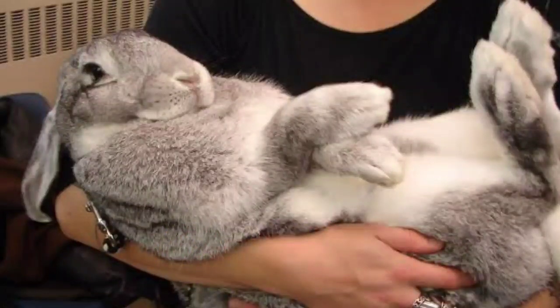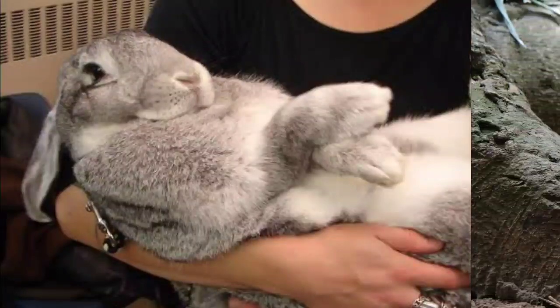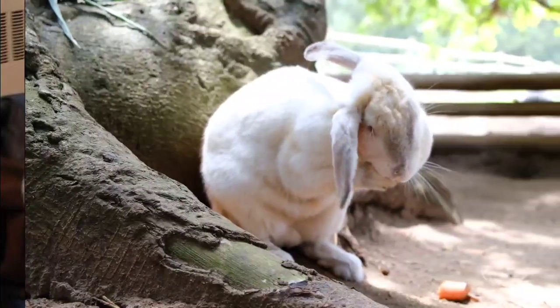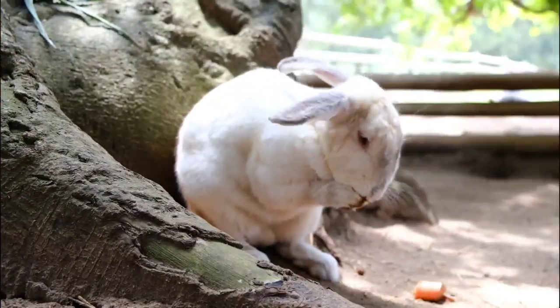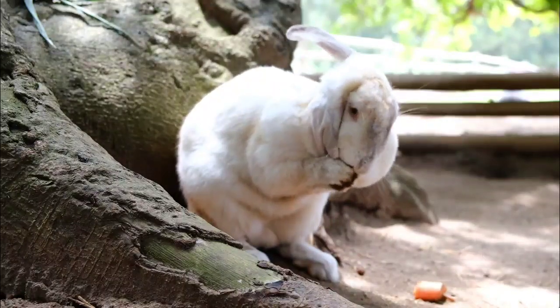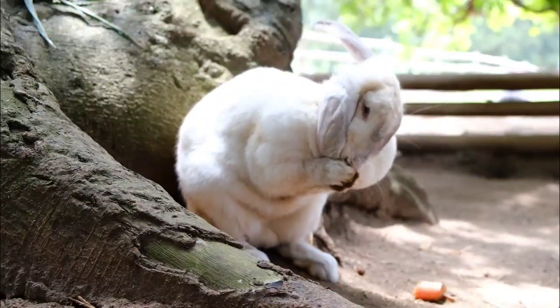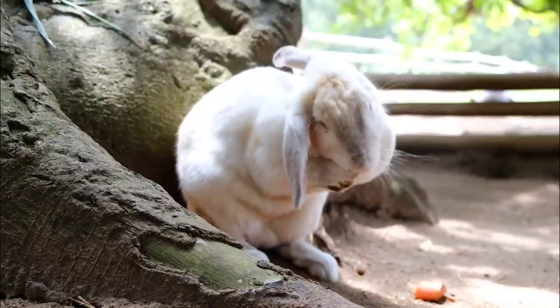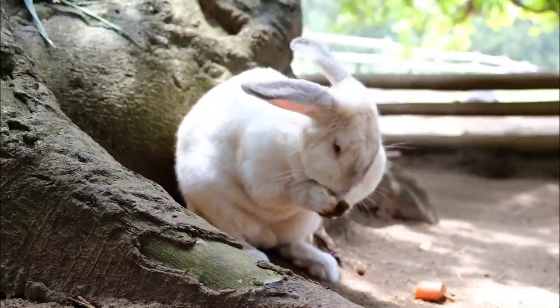The Flemish Giant Rabbit is a very large breed of domestic rabbit, Orectilogus Cuniculus Domesticus, normally considered to be the largest breed of the species. Flemish Giants are historically a utility breed bred for fur and meat. The breed is also known for being docile and patient in being handled, resulting in the large animals commonly being kept as pets.